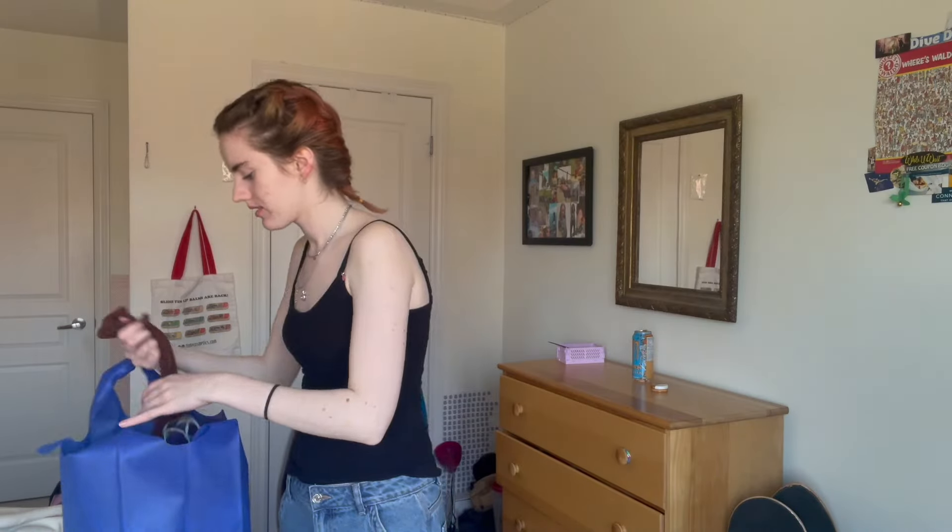It was $9.99, which is a bit of a heftier price, but red was a discount color today so I actually got $5 off. Already getting a bargain. The brand is Forever 21.